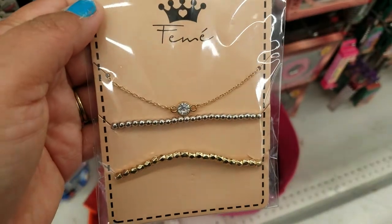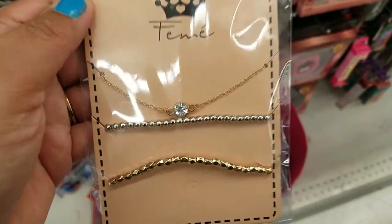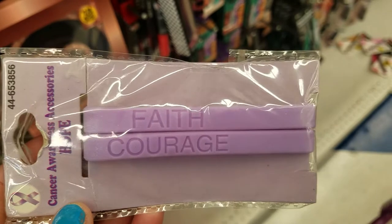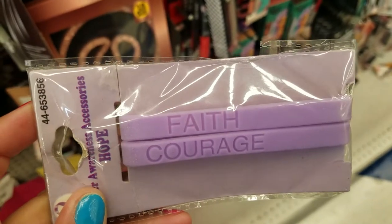This is cute — you get a necklace and two bracelets. This is a different color. Cancer Awareness: Hope, Faith, and Courage. They're plastic. My husband loves to wear these; he's got several of them.